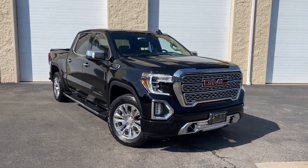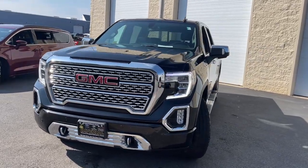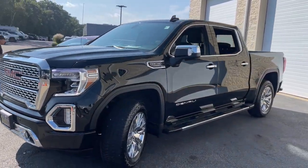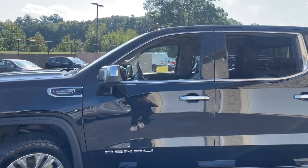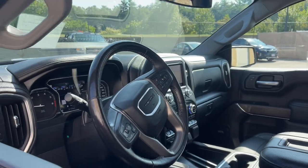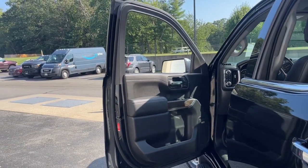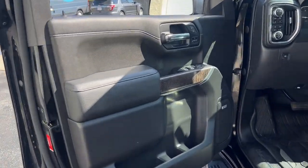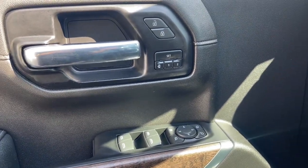Hop into the 2021 GMC Sierra. With less than 60,000 miles on the odometer, this vehicle stands out from the rest. This strikingly handsome Sierra delivers full-size pickup strength and plenty of modern comfort and convenience. From its impressive towing and hauling capacity to its quiet, spacious cabin and tech-saving connectivity, this is the truck built for today's lifestyle.